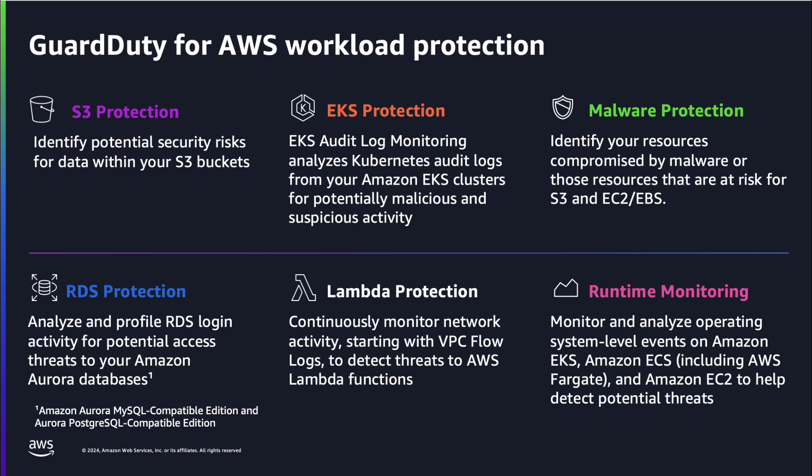GuardDuty's protection plans enhance threat detection across AWS environments, leveraging threat intelligence from third-party vendors and from AWS, including Mithra — the internal neural network graph model that uses algorithms for threat intelligence — and MadPot, the Amazon-owned network of honeypots. Alerts are generated on stateless and stateful rules along with AI/ML algorithms to identify suspicious patterns with 175 types of findings.